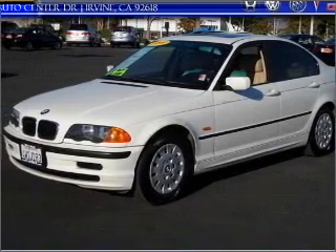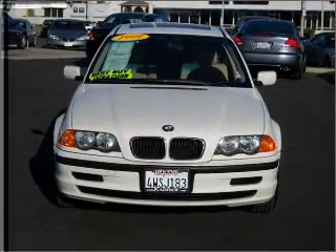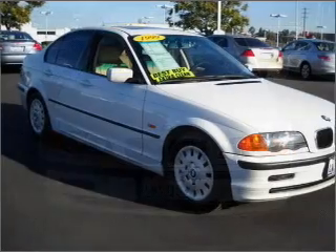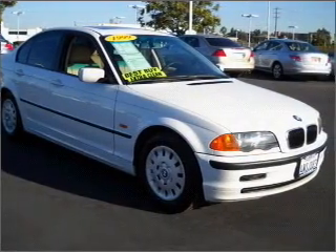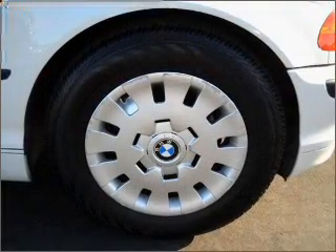You will turn heads in this 1999 BMW 3 Series 4-door sedan from Flada Bow Automotive Group. Let the acceleration push you into the tan seats as you put the pedal down to the 2.5-liter inline 6-cylinder engine.